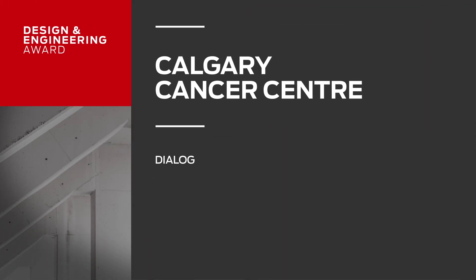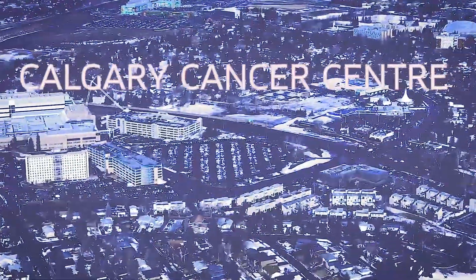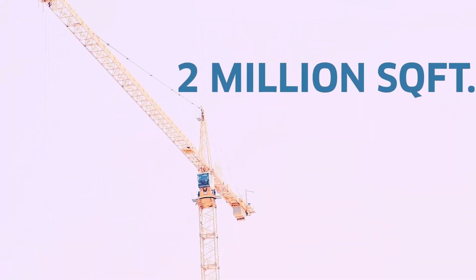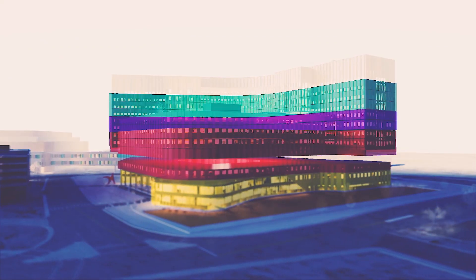Calgary Cancer Centre is a partnership between Dialogue, Stantec, and PCL, located in Calgary, Alberta on the Foothills Medical Centre.